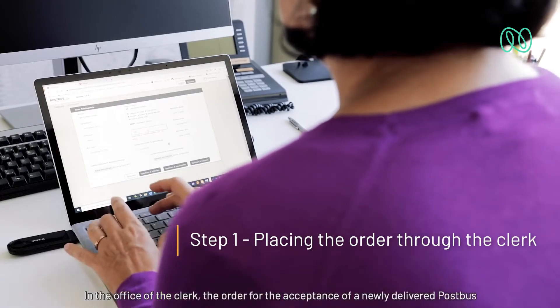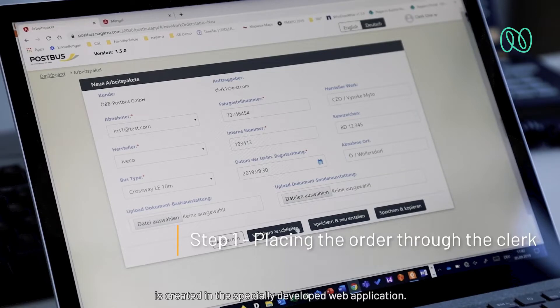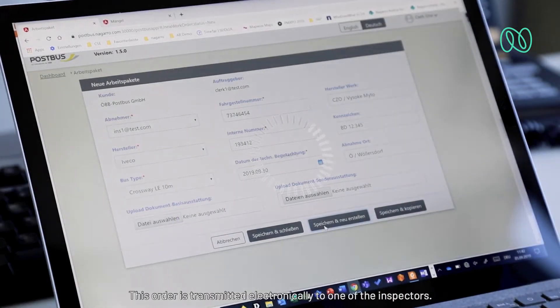In the Office of the Clerk, the order for the acceptance of a newly delivered Postbuss is created in the specially developed web application. This order is transmitted electronically to one of the inspectors.